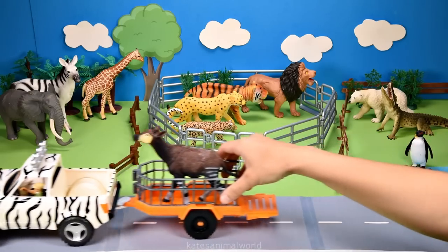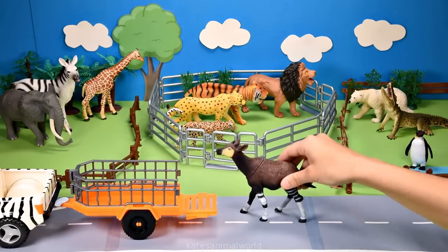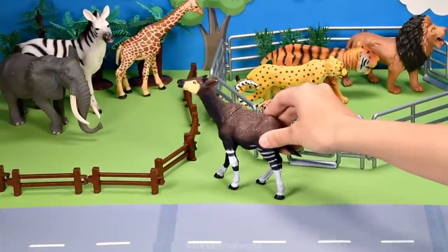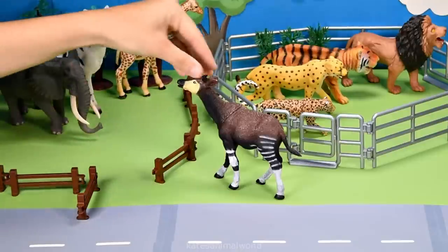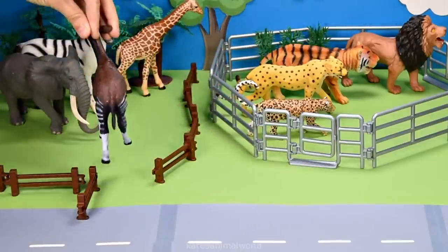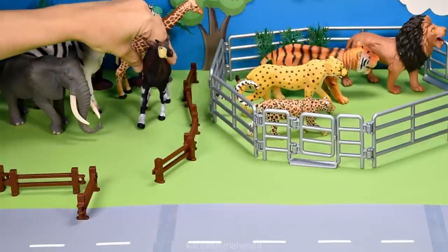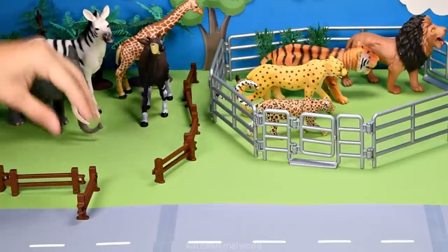The car's here. Who's that in the back? It's an okapi. Did you know that okapis are also found in Africa and like to eat leaves, grasses and fruit? Don't forget to close the gate.